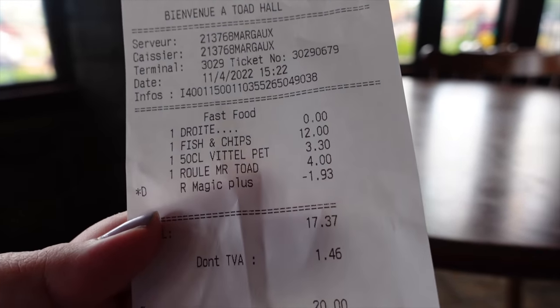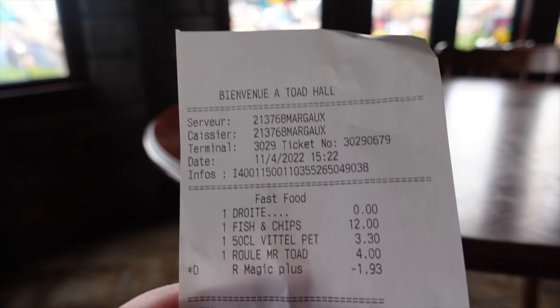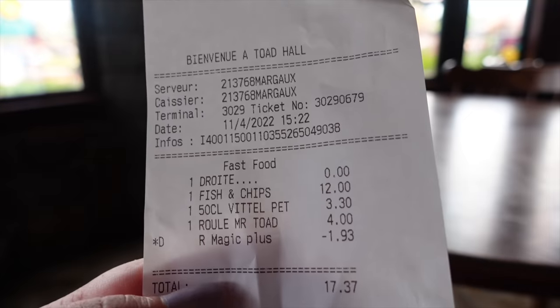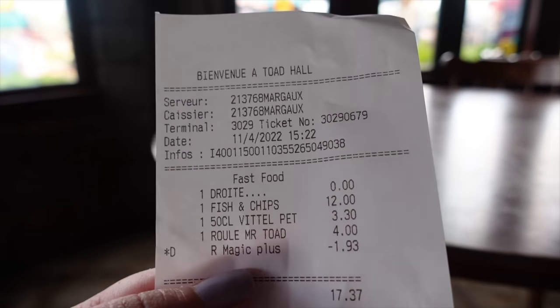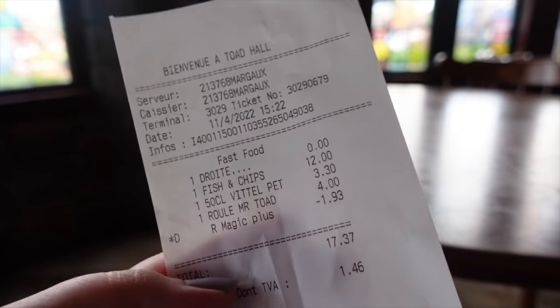Price-wise, here's how much I paid: 17 euros 37 in total. I got about 1 euro 50 off with my Magic Pass annual pass discount. Fish and chips cost 12 euros, my bottle of water was 3.30 which is more expensive than I thought, and four euros for the Mr. Toad dessert. It's a bit on the pricier side for a quick service — they don't offer a combo menu here. Some other places like Akuna Matata or Café Hyperion have three-course menu options for around 15–16 euros, which could be less expensive overall.